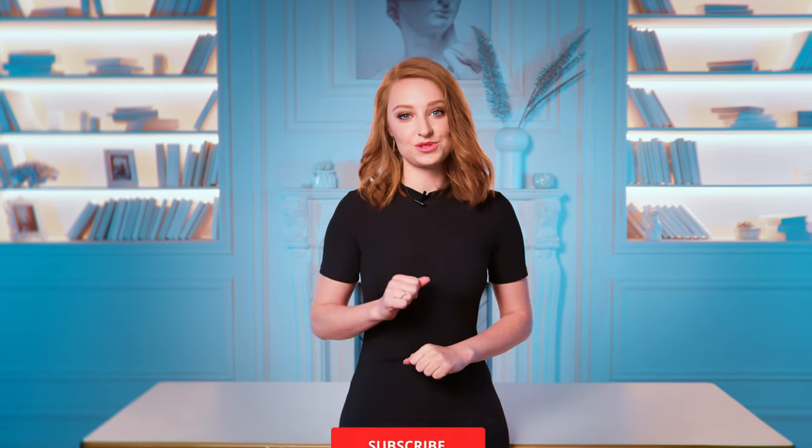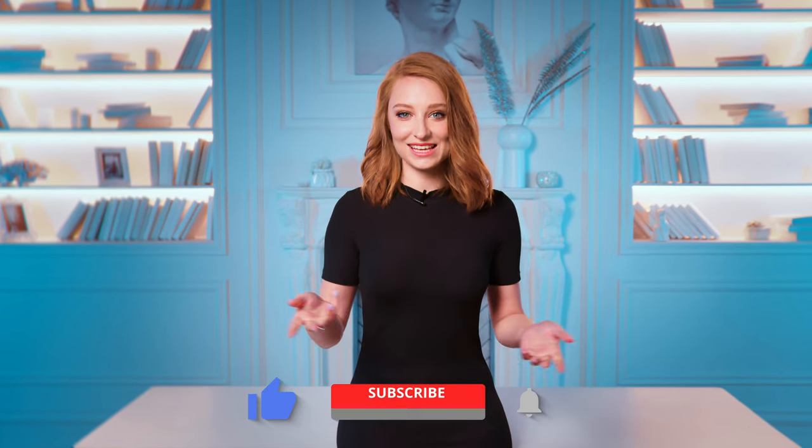Don't forget to subscribe to be informed about all the interesting news and details in the fintech world.